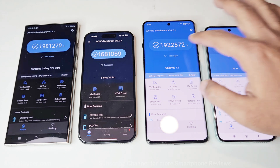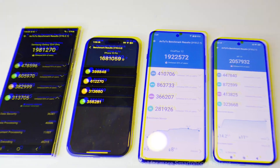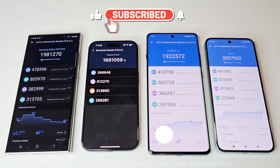If you go to the individual test score results, you can compare the results of CPU, GPU, memory, and UX. In CPU, the winner is Samsung Galaxy S24 Ultra. In GPU, the winner is Xiaomi 14. In memory, the winner is Samsung Galaxy S24 Ultra, and in UX, the winner is iPhone 15 Pro. But our main concern is the overall score, and in that the winner is Xiaomi 14, then Samsung Galaxy S24 Ultra, then OnePlus 12, and then iPhone 15 Pro.